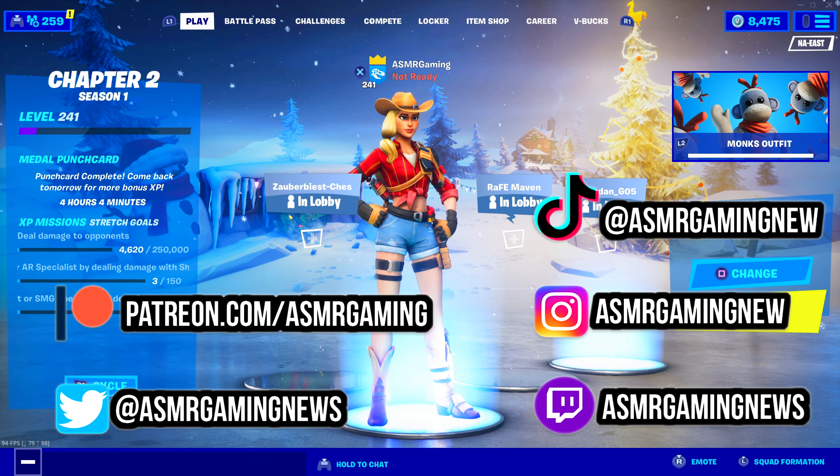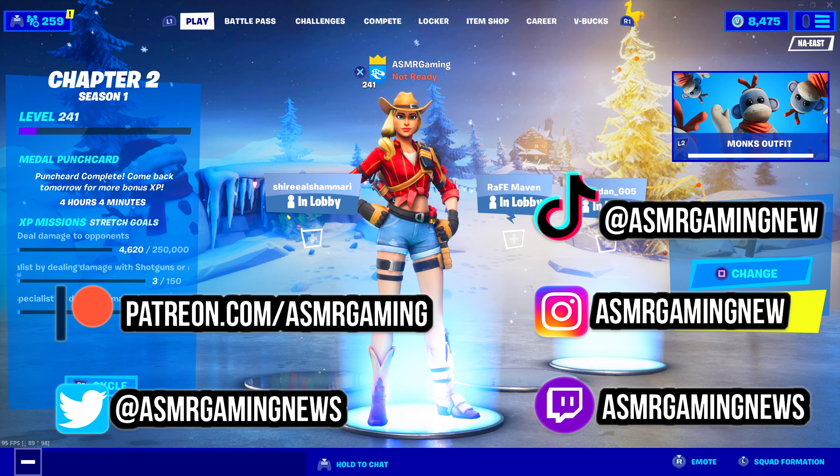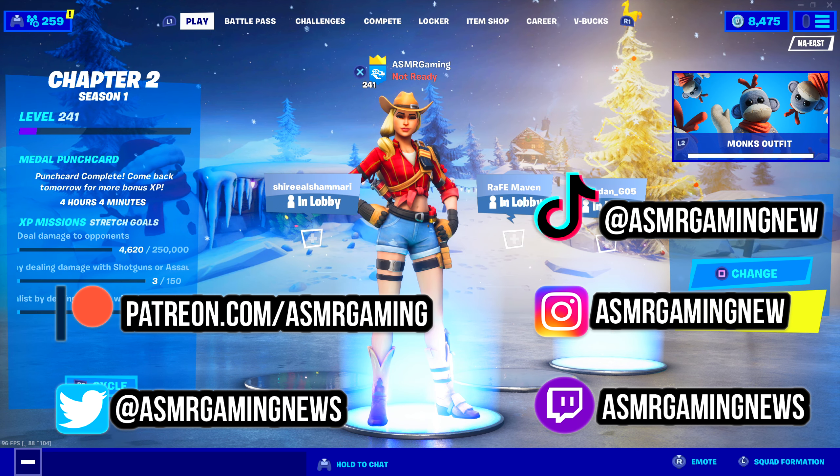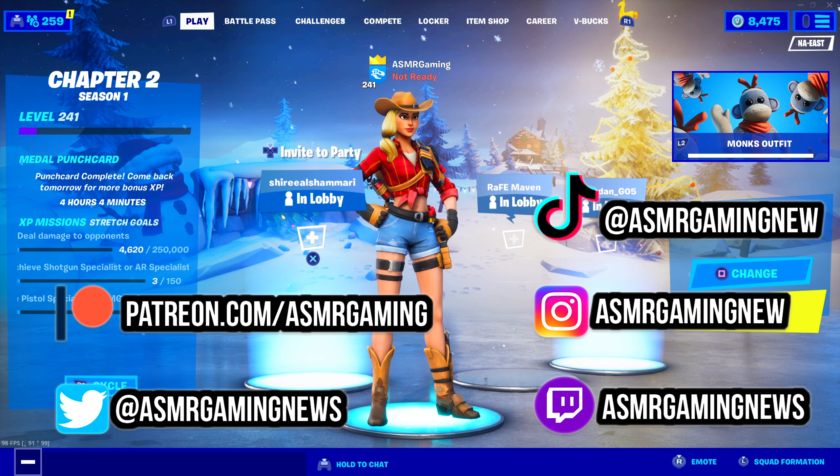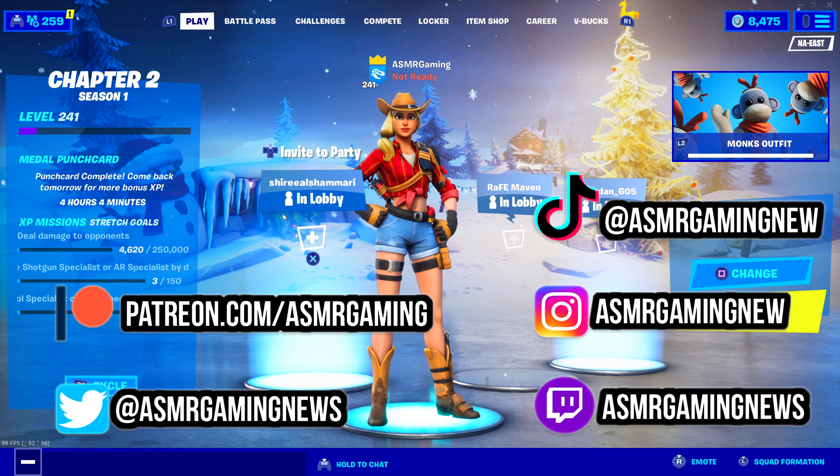Greetings, everyone, and welcome back to a new ASMR Gaming News Fortnite Daily Item Shop video. So, let's take a look at what's new on the item shop.